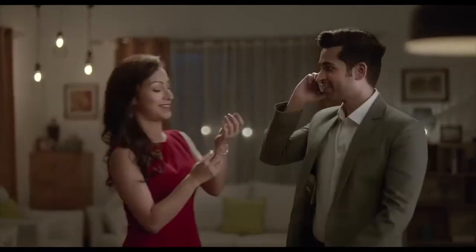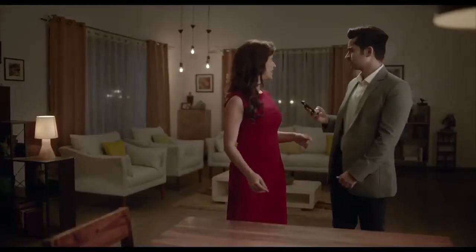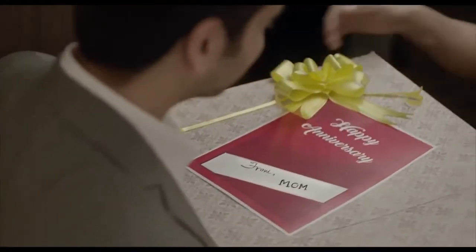Reserve a corner table for two. Thank you. Sir. Oh, wow.